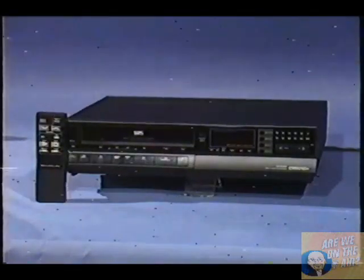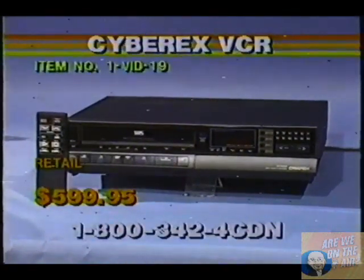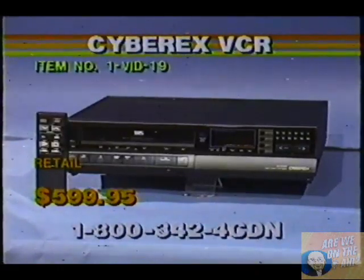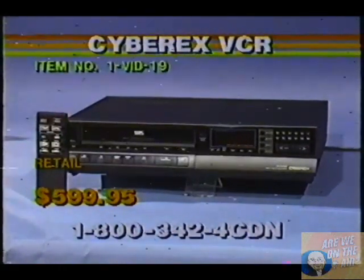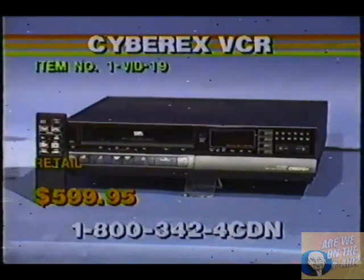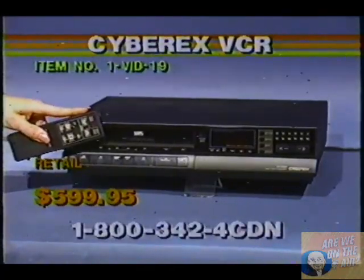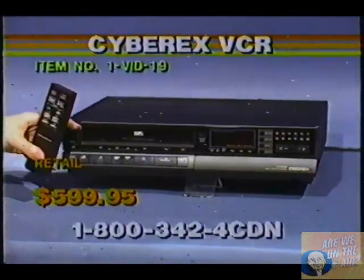And on we go to a VCR — the CyberX VCR. It has a front-loading system. It is cable-ready. You've got the 10-key, 13-function wireless remote control. It has a 14-day 6-event timer, an electronic counter, auto-rewind, picture search, and still in all three speeds.